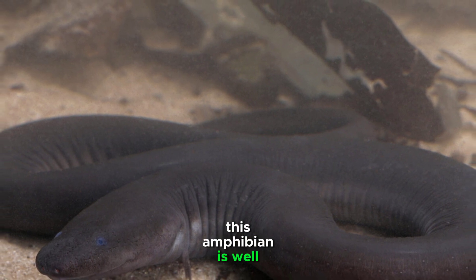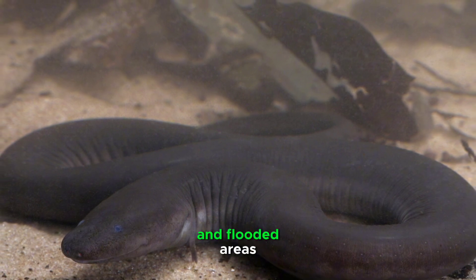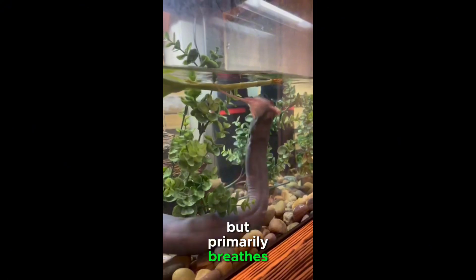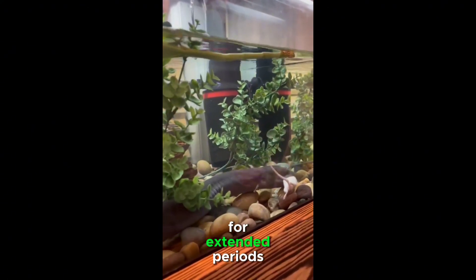This amphibian is well adapted to aquatic environments, inhabiting swamps, slow-moving streams, and flooded areas. It possesses rudimentary lungs but primarily breathes through its skin and the lining of its mouth, allowing it to stay submerged for extended periods.